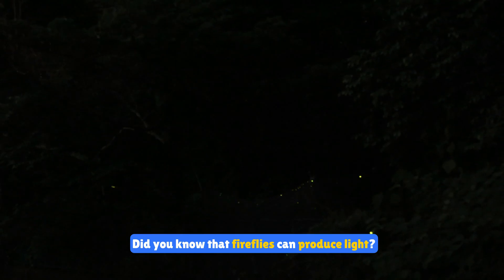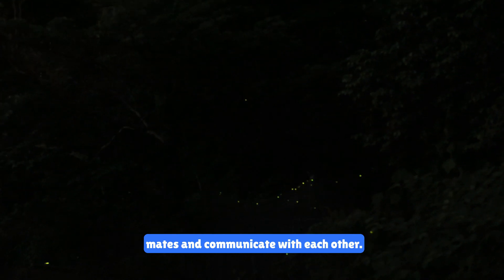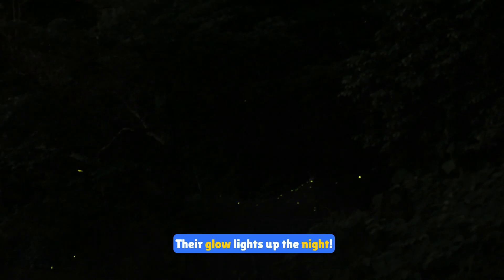Did you know that fireflies can produce light? These amazing insects use bioluminescence to attract mates and communicate with each other. Their glow lights up the night.